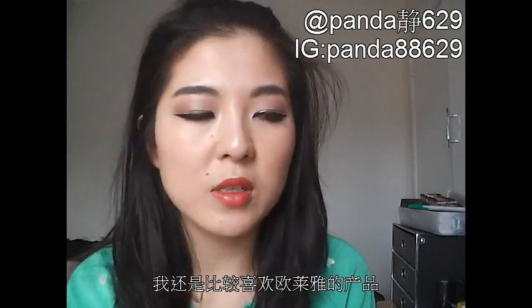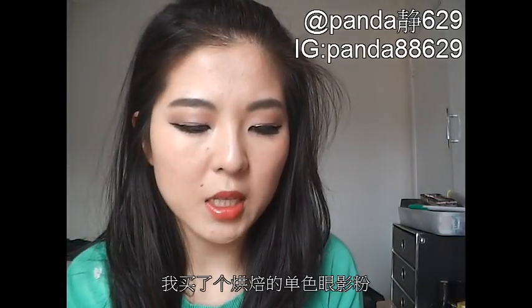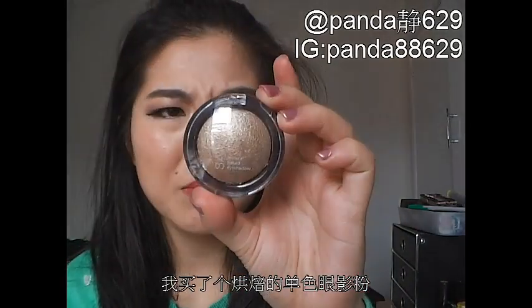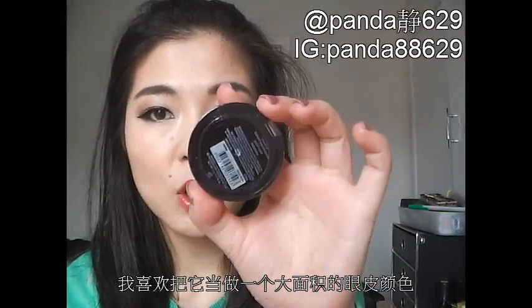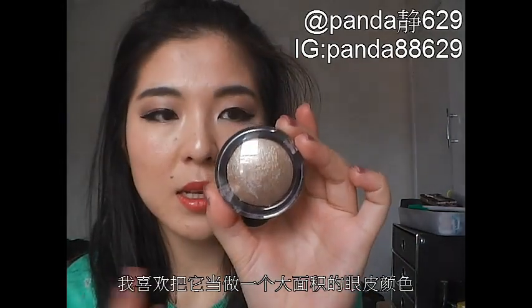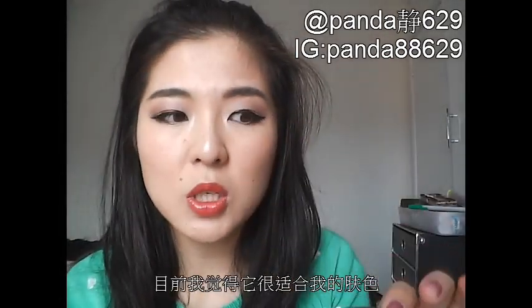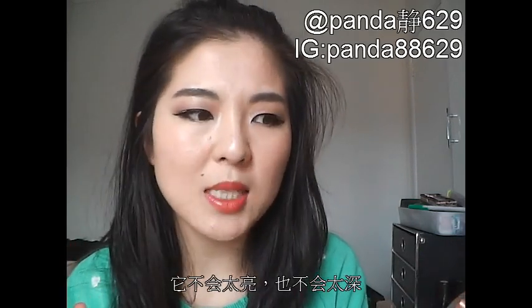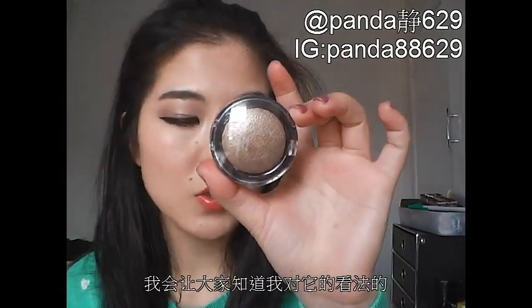I've also got a Shimmer Mineral Baked Shadow from Savvy, which is an Australian Priceline brand. I haven't even opened it, but I do really like this as an all-over lid colour. I look forward to seeing how it works out on my lids. From what I've seen on the tester, I really like the gold — it's just right for my skin tone, quite bright but not too overwhelming.